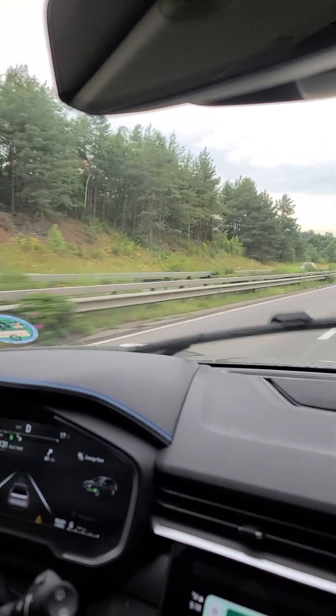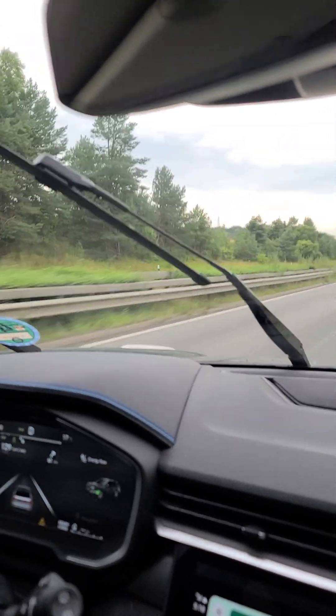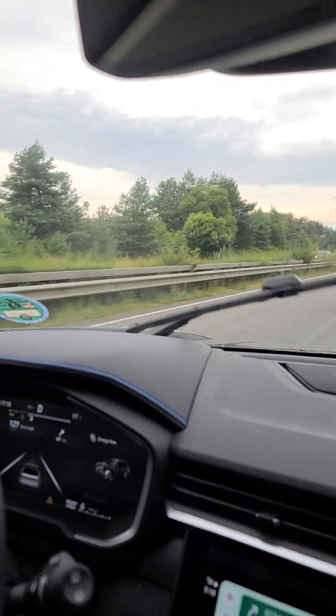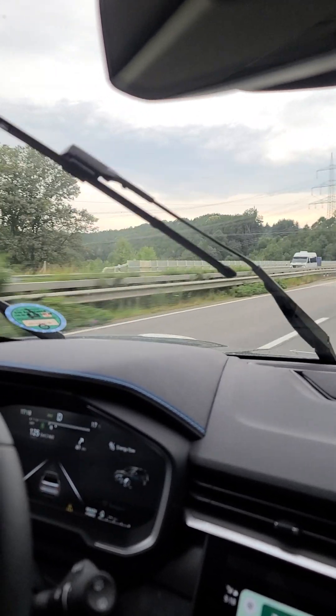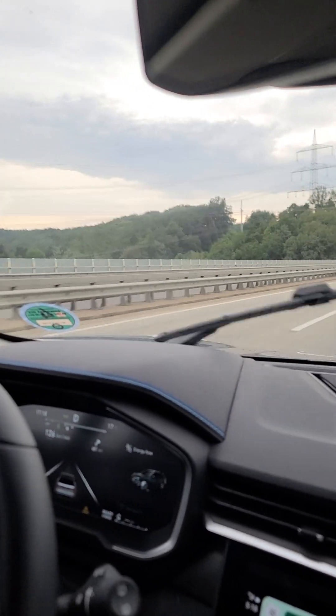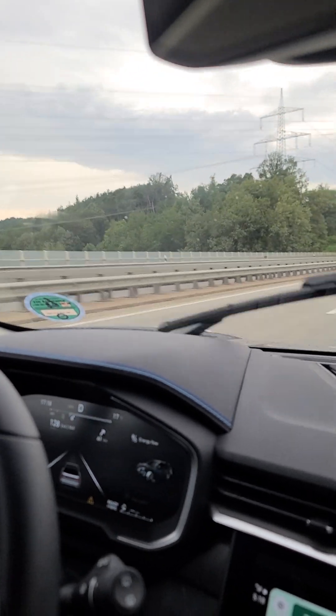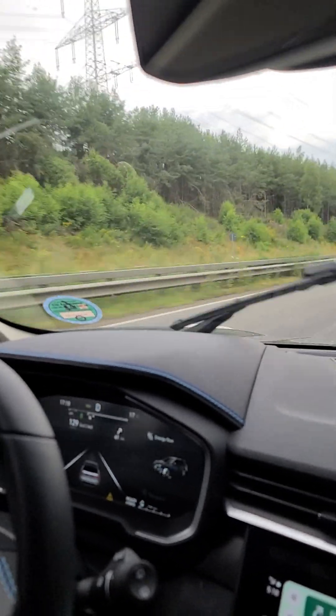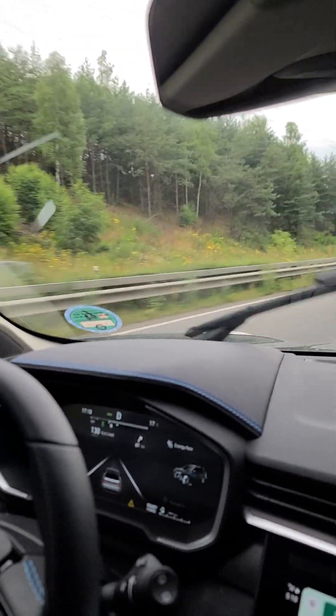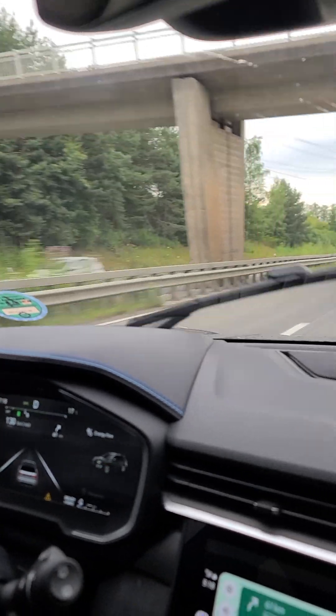This is a beautiful country to drive a beautiful car in. I really like the color of this car too — that's another thing that's pretty sharp. The seats are comfortable. I've been in this thing for about two hours and I'm gonna sit in it another two hours for a road trip. Good stuff.